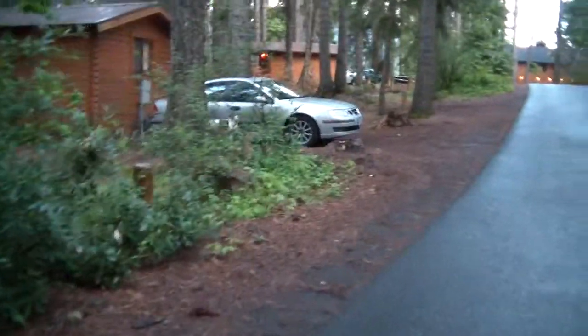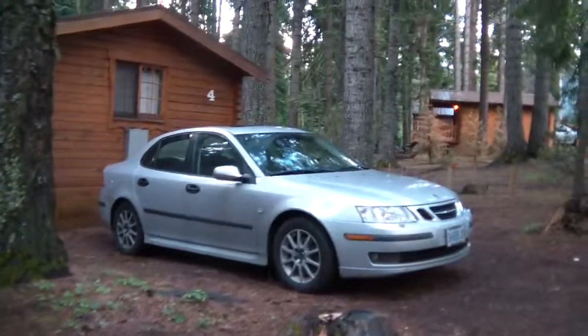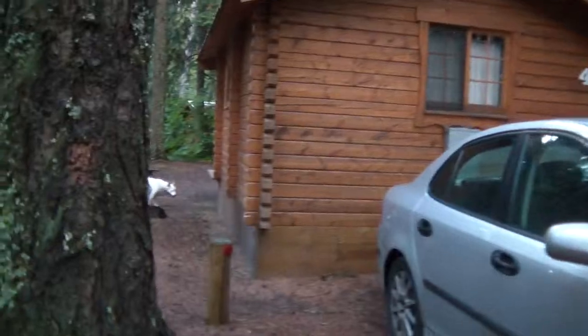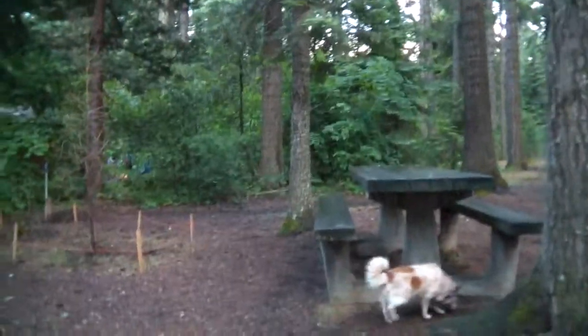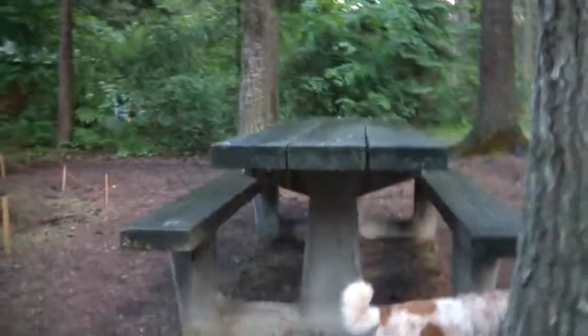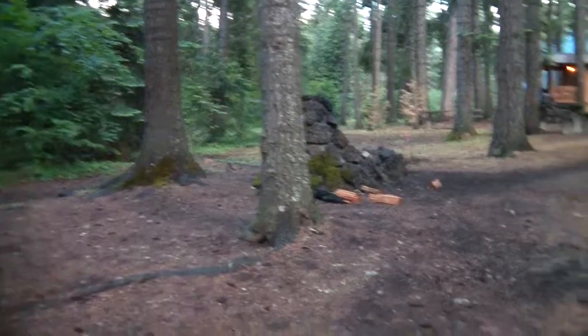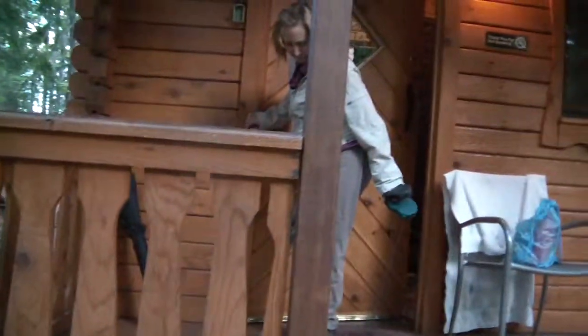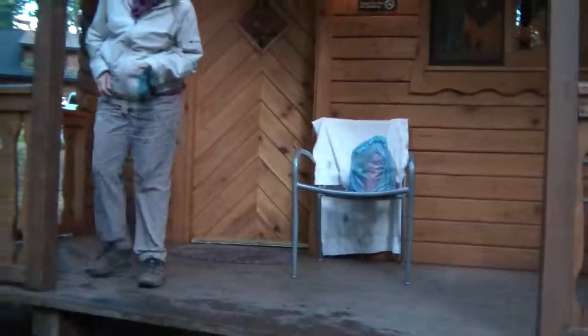Here we are — this is our little cabin. I'll show you inside. Here's our little spot out front. Here's our little fire pit. This is us getting inside — a little veranda. It's quite pleasant.